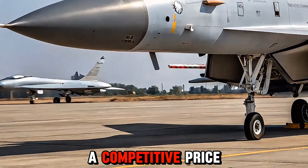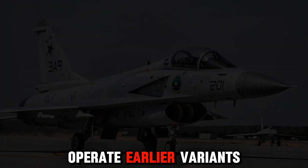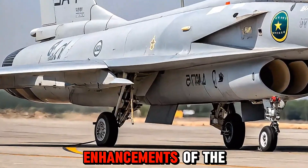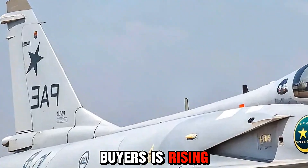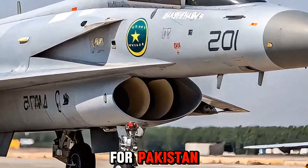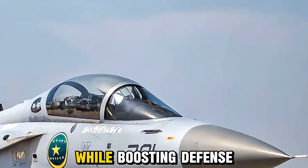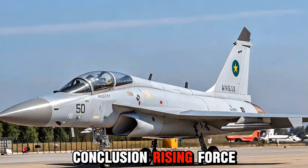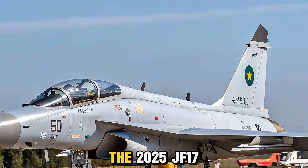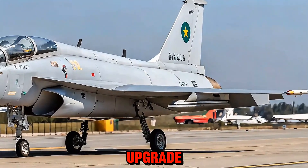The JF-17 Thunder continues to attract interest from nations looking for a capable fighter at a competitive price. Countries like Nigeria and Myanmar already operate earlier variants, and with the enhancements of the 2025 model, interest from new buyers is rising. For Pakistan, the JF-17 plays a vital role in maintaining air defense sovereignty while boosting defense exports.